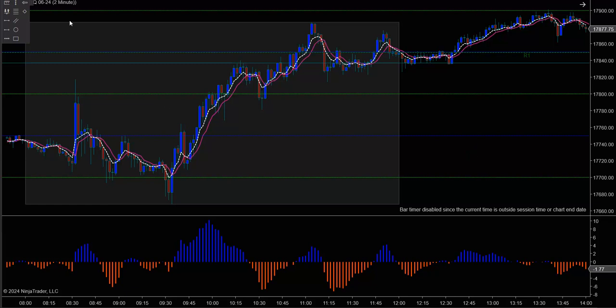We're looking at the MNQ two-minute chart on NinjaTrader. I'll show you some awesome setups.